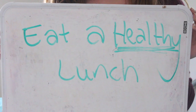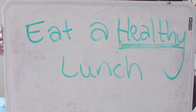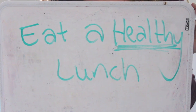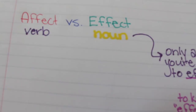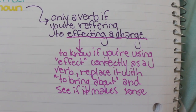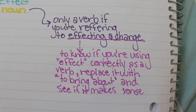Next, eat a healthy lunch. Studies show that eating healthier food really boosts your energy and keeps you more motivated to get work done. If you're feeling sluggish, you're not going to want to do work, and overall this is super important for mental health and brain fitness. Just a key tip — affect versus effect: 'effect' is a noun while 'affect' is a verb. Effect is only a verb if you are referring to effecting a change. To know if you're using 'effect' correctly as a verb, replace it with 'to bring about' and see if it makes sense. Overall: affect equals verb, effect equals noun.